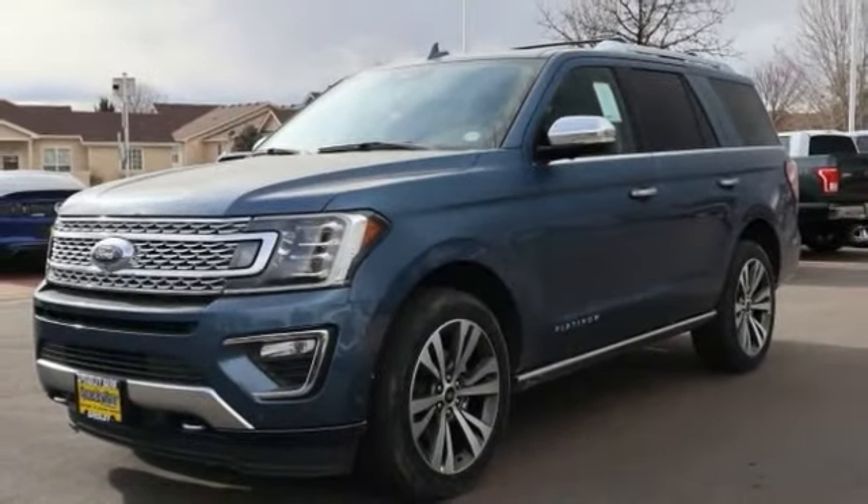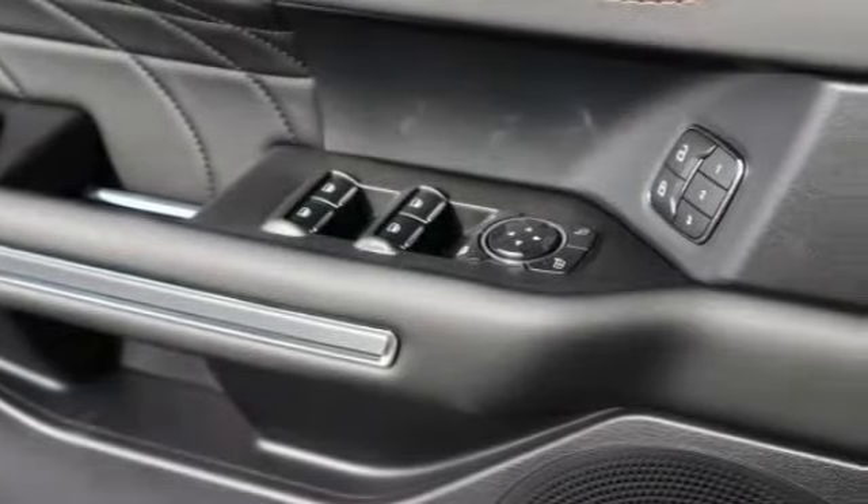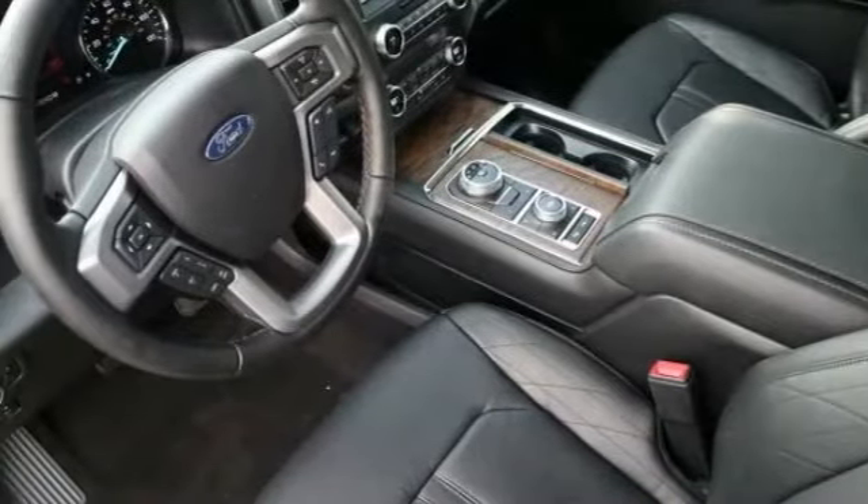Perimeter alarm. Roof rack. Heads up display. Trip computer. Power adjustable pedals. Power tilting steering wheel. Cargo net. Compass.